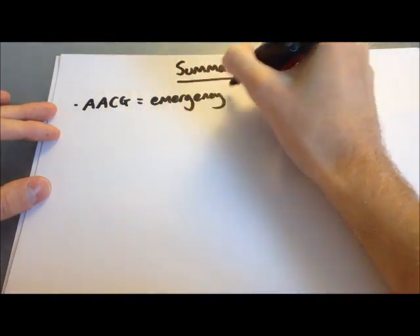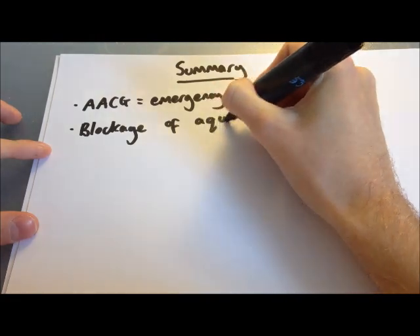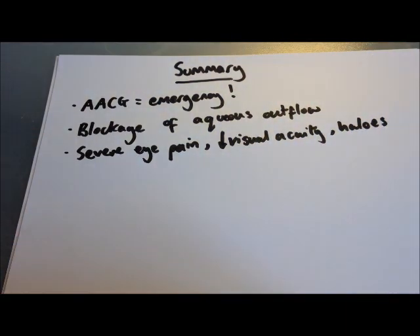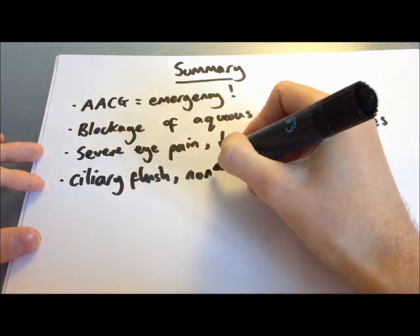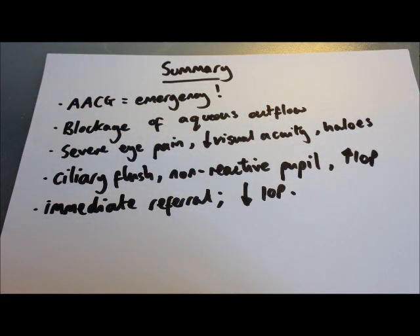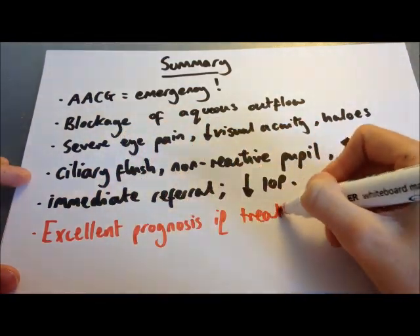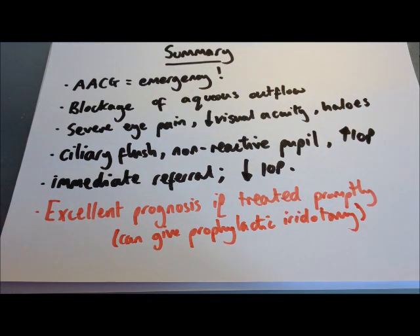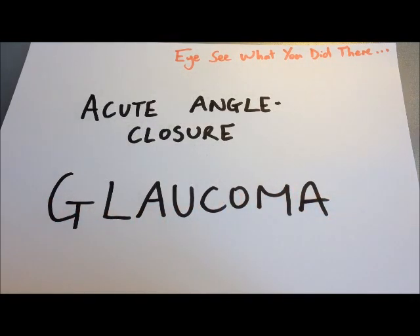In summary, acute angle closure glaucoma is an emergency caused by blockage of aqueous humour outflow, producing severe eye pain, reduced visual acuity, halos around lights, ciliary flush, a non-reactive pupil, and raised intraocular pressure. It requires immediate referral to lower intraocular pressure — initially with medications, then with laser or surgical iridotomy. The prognosis is excellent if treated promptly, with patients likely returning to their normal level of vision. First-degree relatives of affected patients should be considered for prophylactic iridotomy if they also have shallow anterior chambers.